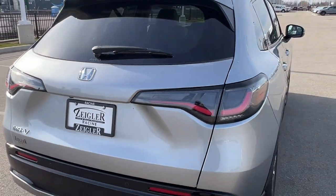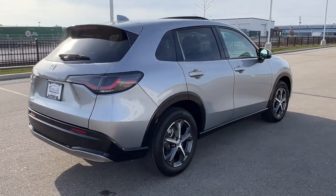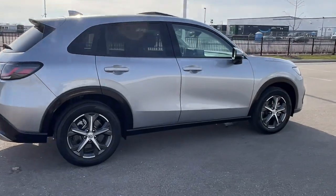Great car, guys. Really low miles. If you like what you see here, come on down today to Ziegler Honda of Racine. Thank you.